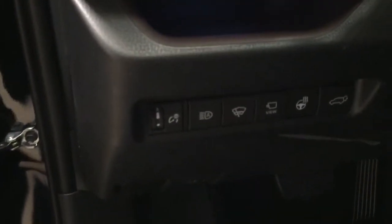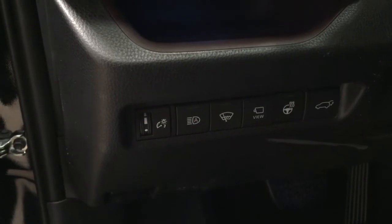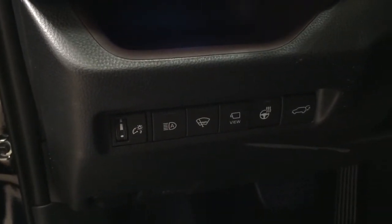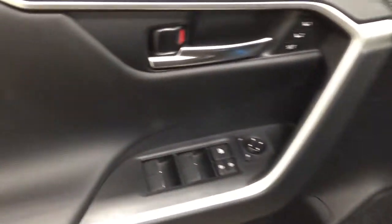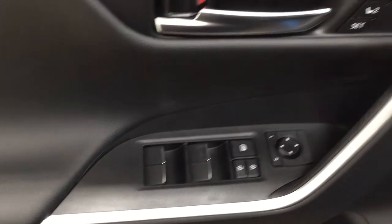Over on the left-hand side you have your automatic high beams, window wiper, de-icer, view for the 360 degree backup camera, heated steering wheel, and power lift gate release. You also have seat memory controls along with your mirror controls, window locks, power locks, and window controls.